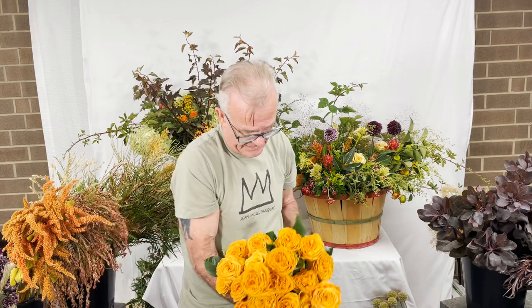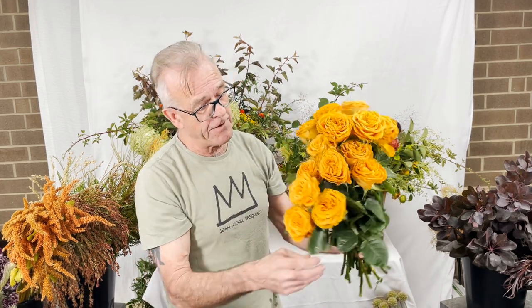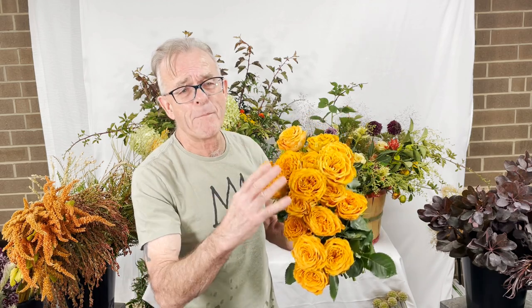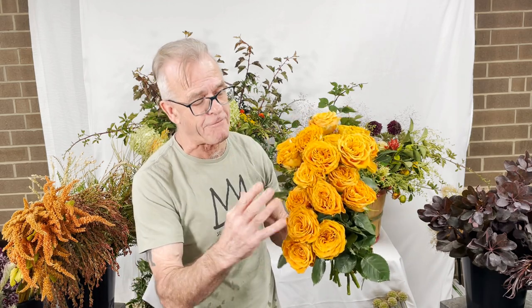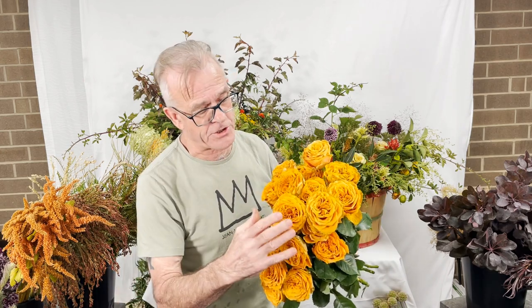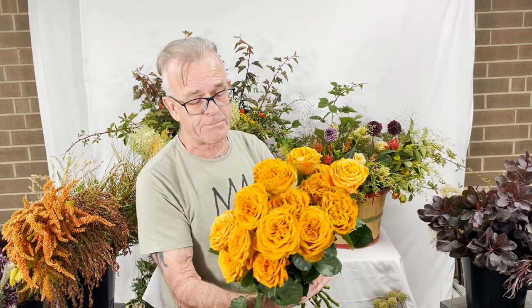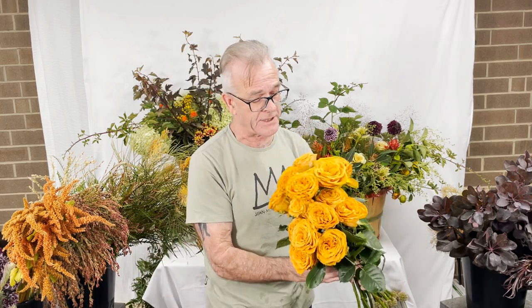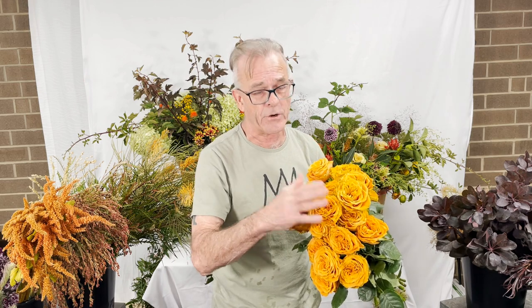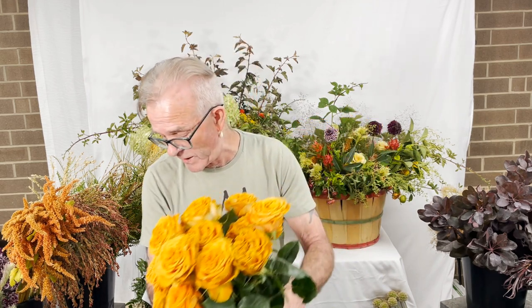Look at this — this is new, somewhat limited, but we can get a few of these. Again, this is from Rosa Prima — this is called Copper Kiss. A very dirty sort of pumpkin, spicy pumpkin, saffron orange, but in that classic garden form. Very strong, very hardy, fabulous vase life. Please do inquire with your sales associate at your location or, if you're shipping, your shipping associate. Look for this Copper Kiss.